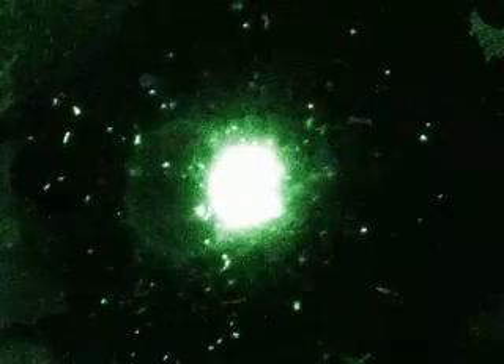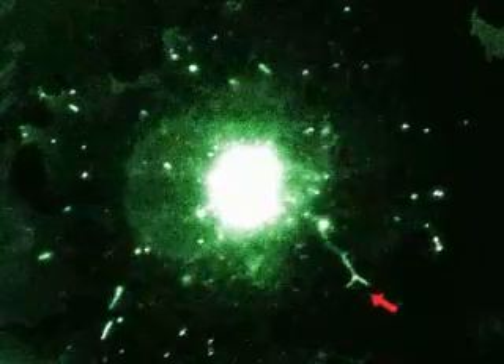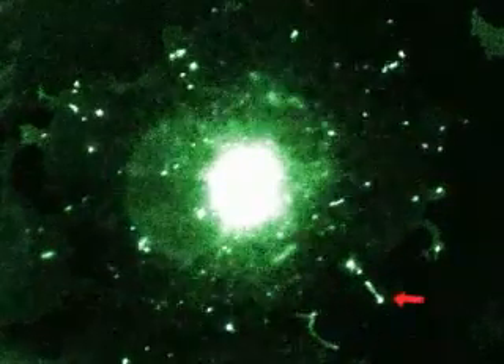Passenger proteins exiting the Golgi apparatus on the way to the cell surface are often packaged into tubular transport vesicles of significant size. Such tubular vesicles can branch and fragment before they fuse with the plasma membrane.